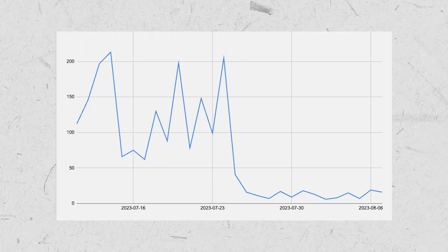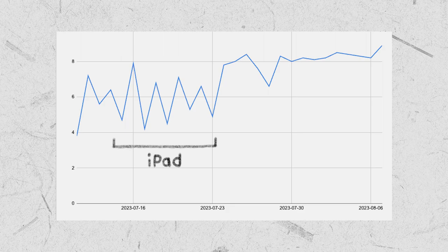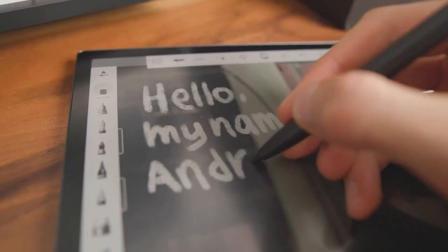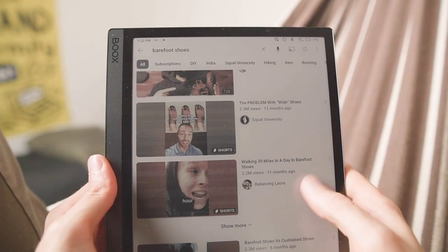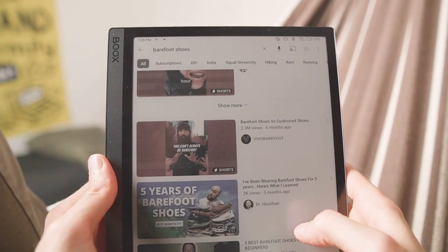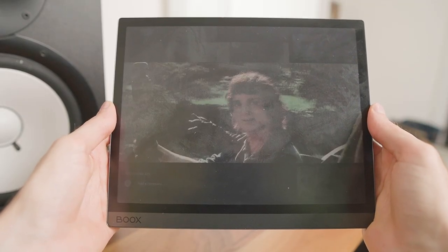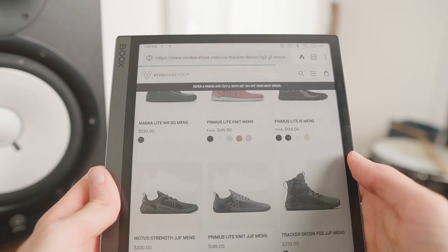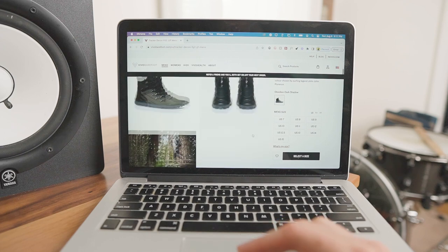My social media time is down from two hours to ten minutes, and without blue light my sleep improved from a 6.7 to a solid 8.2. I was also able to illustrate all the animations for this video with zero eye strain, and it's so nice to be able to slow down and appreciate things one at a time. However, the Tab Ultra's slow refresh rate makes it less useful for video, the four gigabytes of RAM can cause some apps to lag, and the color e-ink screen isn't accurate enough to give up LED completely.